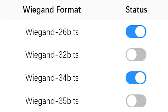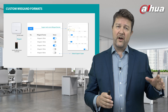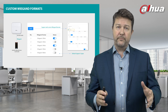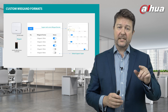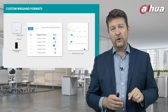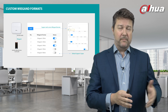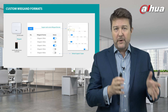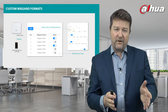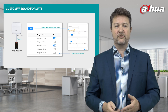It also enables custom Wiegand formats, meaning the web access controller can work with other manufacturers' card readers. Out of the box by default, it supports five types of Wiegand formats, which you can set, and you can actually set multiple formats to work simultaneously. If those formats aren't what you want, you can configure further. So out of the box it's incredibly simple, and if you have third-party manufacturer readers you can integrate with those or bespoke it further.